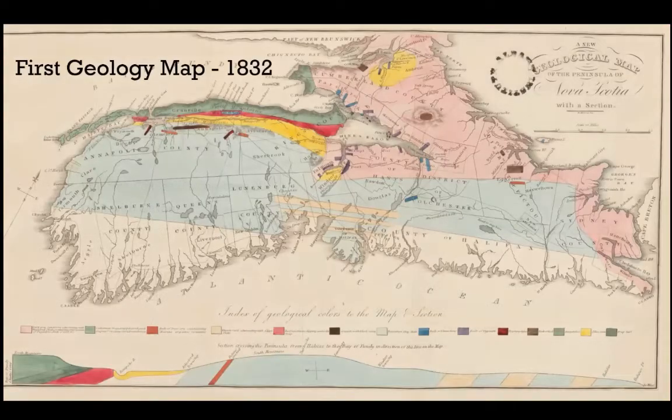This is the first published geological map of Nova Scotia, produced by Charles Jackson and Francis Algier from Boston — geologists who traveled up into Nova Scotia over three or four years. It's a beautiful map laying out the high-level geology of the region. For those not familiar with Nova Scotia: Halifax is located on the Atlantic coast, Windsor on the southern side of the Minas Basin, Cape Blomidon also in the Minas Basin, and Parsbro and Joggins up at the top.